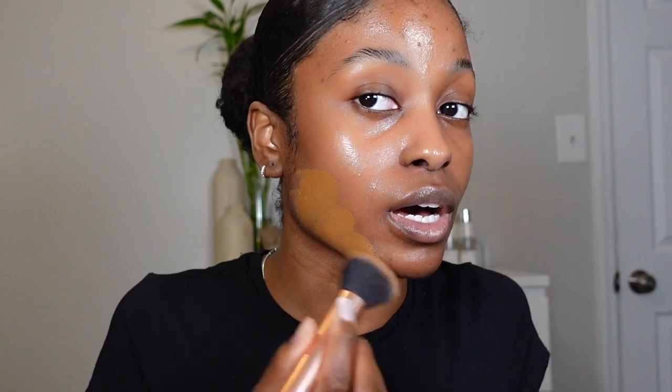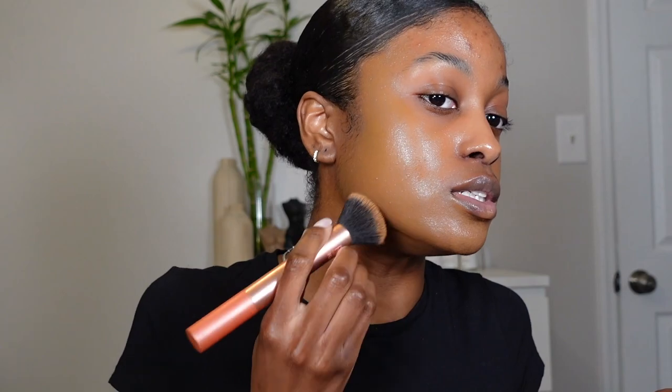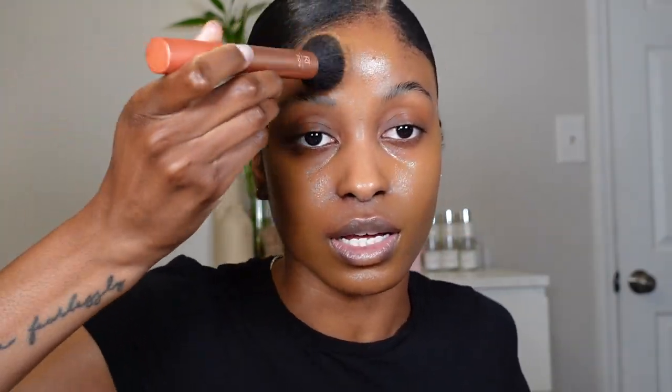Next, foundation. I recently tried the Makeup by Mario foundation and this one is the truth — I don't care what anybody else is saying, this foundation is so bomb. I'm only doing two pumps; I'm wearing the shade 230. It's a buildable coverage — look at how luminous my skin looks! I don't really focus a lot of my foundation in the center of my face because I'm gonna put concealer there anyway.